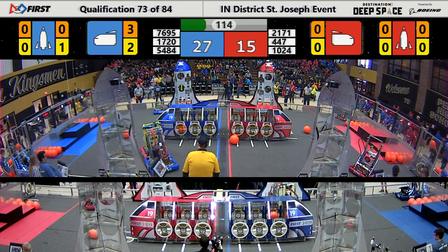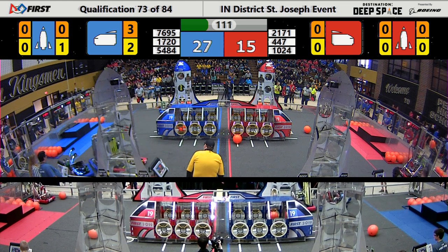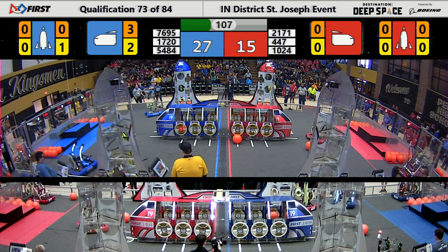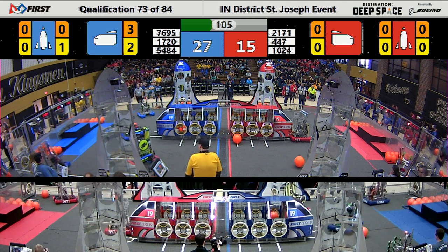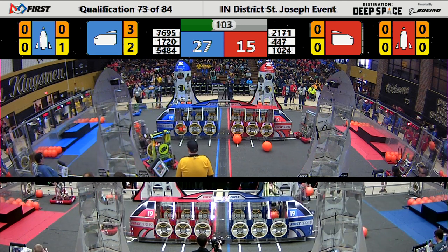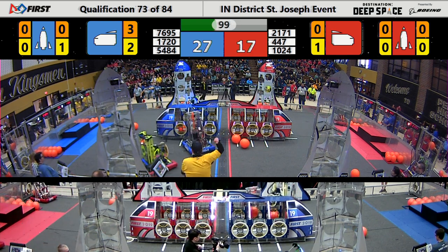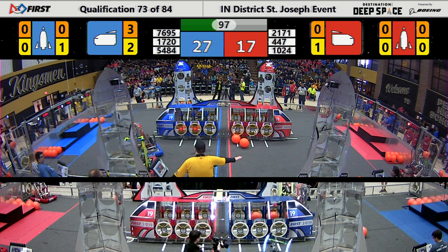Blue's on top by 10 with two minutes left. Just going to see how this one shapes up. Red's trying to get in their way, doing some defense over here. Successfully doing some defense. Nice job, Red — really creating problems.